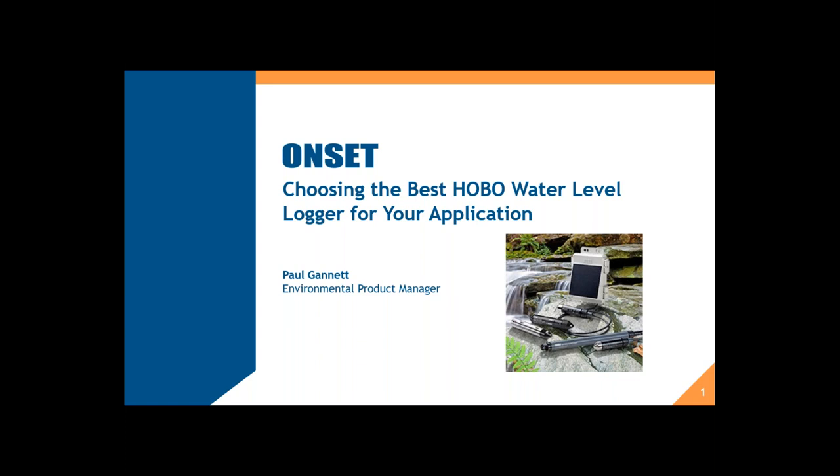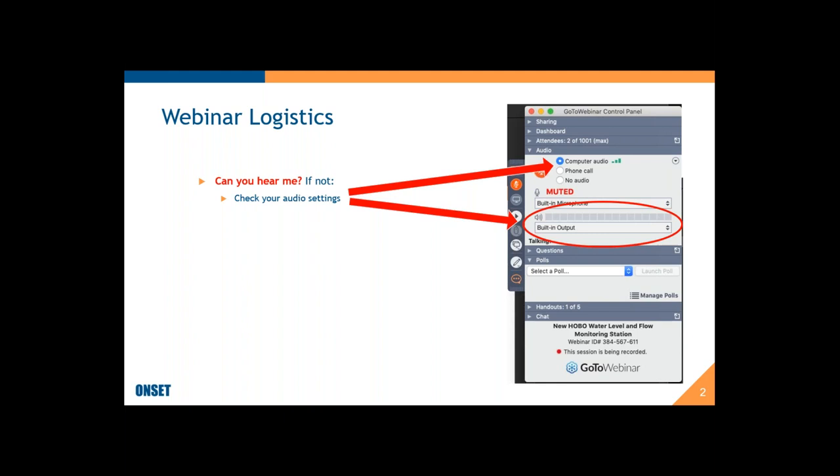Welcome, everybody. My name is Paul Gannett, and I want to start by thanking you for attending our webinar today. We're going to be talking about choosing the best HOBO water level loggers for your applications. Just a couple of logistics.